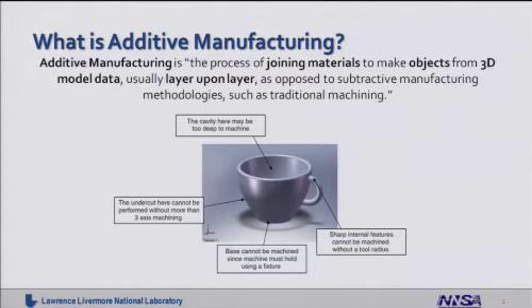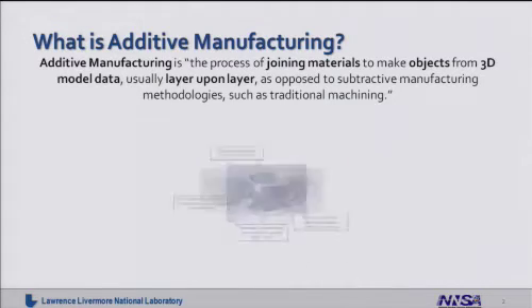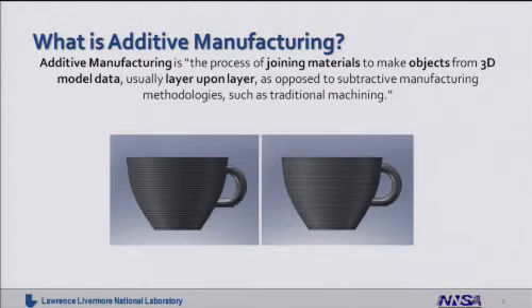For example, the coffee mug you see here on the screen is actually somewhat difficult to manufacture. There are deep cavities, highly complex geometries, and significant tooling and fixturing in order to make this part. If you were to do this in an additive fashion, you would divide the part up into layers in the vertical direction and build it layer upon layer. You could refine the part by making the layers significantly thinner.